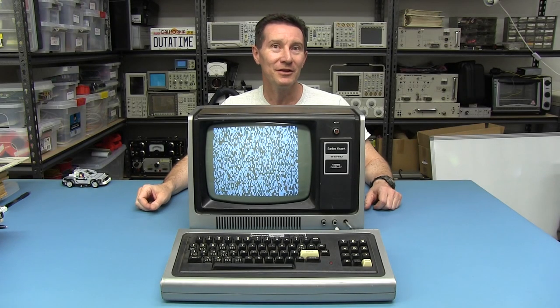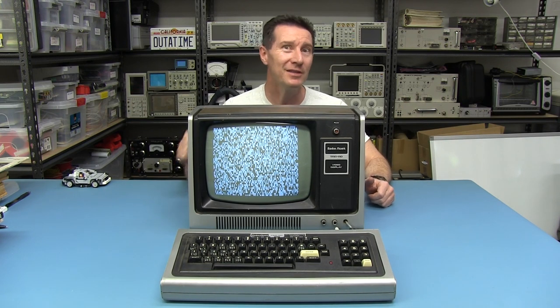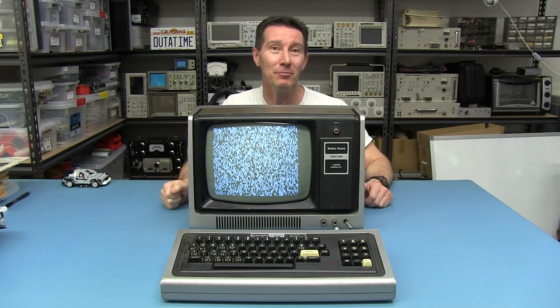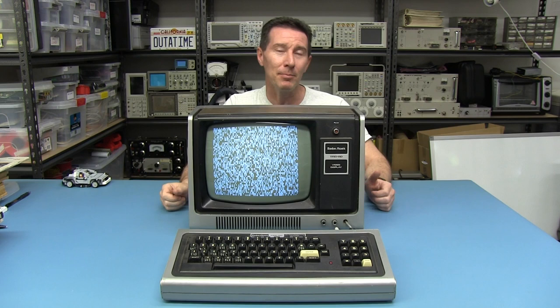Hi, welcome to Teardown Tuesday. We're going back to the future of computer technology today, right back to 1977, where it all began. One of the pioneering computers of the modern era and one of the biggest selling computers that a lot of people forget about.